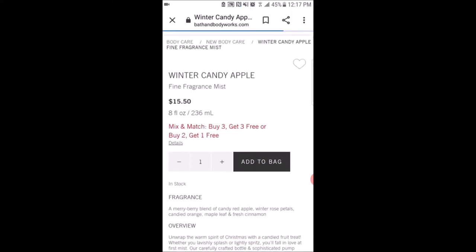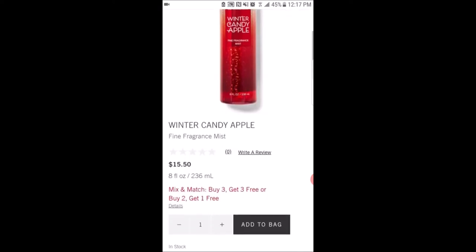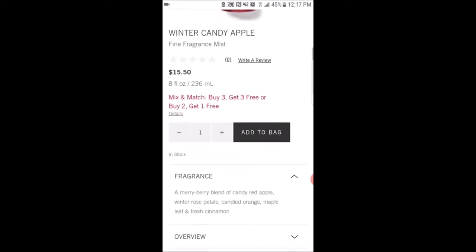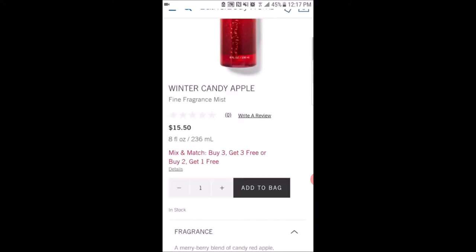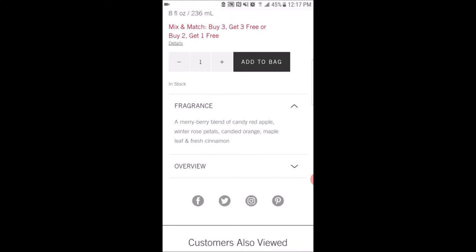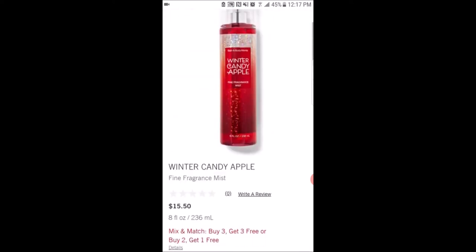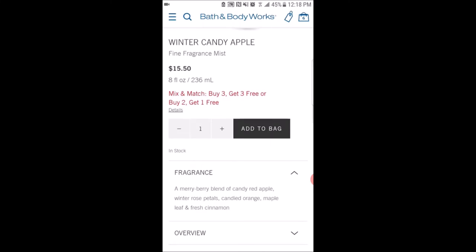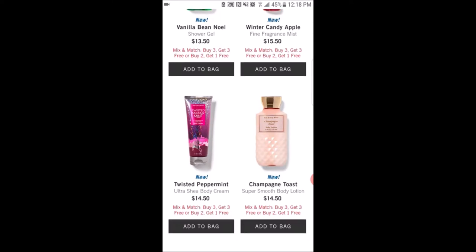The next scent is Winter Candy Apple. I really like the red sparkly packaging — it makes sense with Winter Candy Apple. I'm going to get this in the foaming hand soap so I can see what the scent smells like before deciding on the body care. The scent notes are a merry berry blend of candy red apple, winter rose petals, candied orange, maple leaf, and fresh cinnamon. I think I'm really going to like that in the hand soap, and I know my mom is really going to like that cinnamon scent.